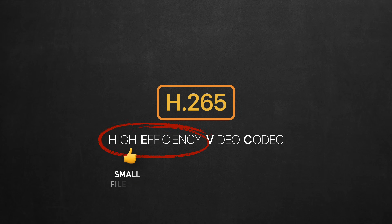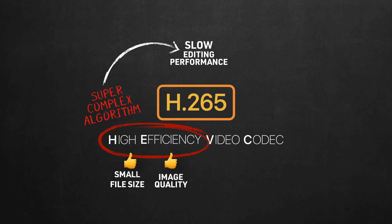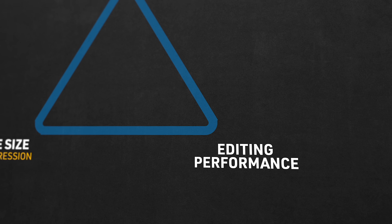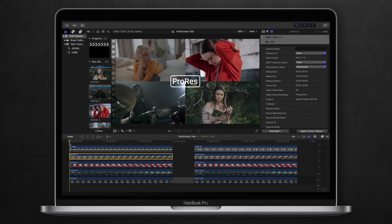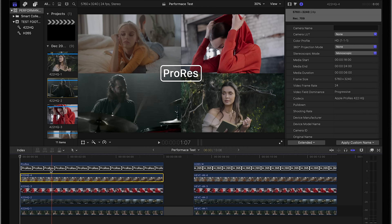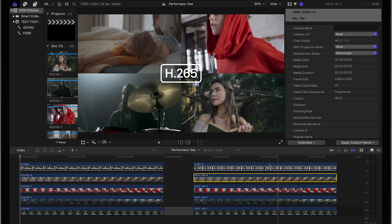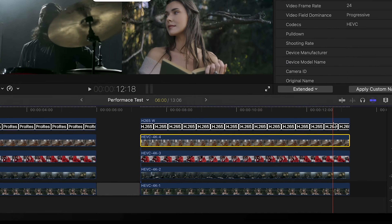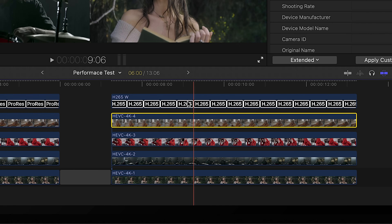For H.265 to compress clips this small without too much destructive compression, HEVC had to use a super complex algorithm requiring huge computational power, which will slow down your editing performance. To test this, I set 4 clips in 2 multicam batches of ProRes HQ and H.265 on the same timeline. Scrubbing through ProRes clips plays them in real-time with no issues. But H.265 failed the scrub test — the clips are much choppier and Final Cut's user interface itself is struggling.